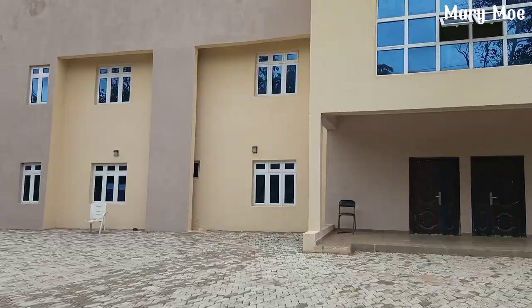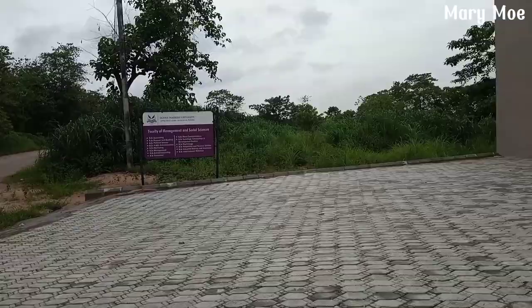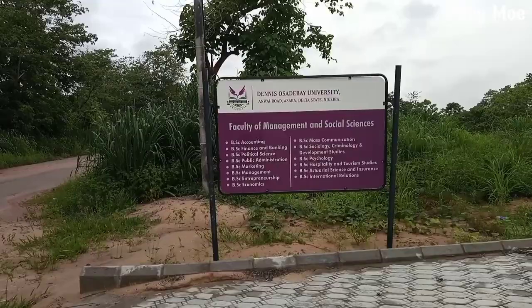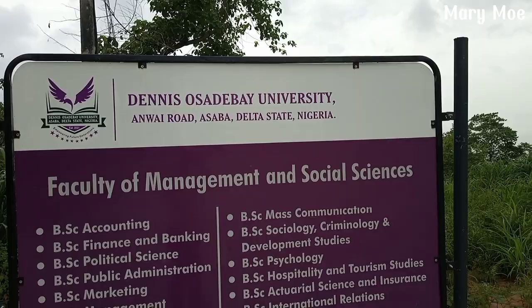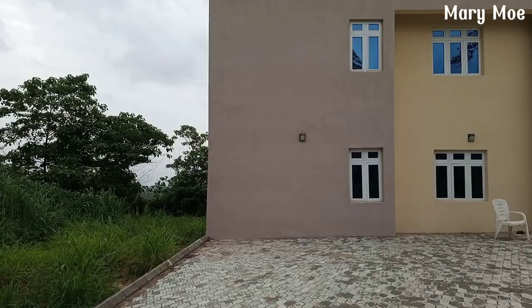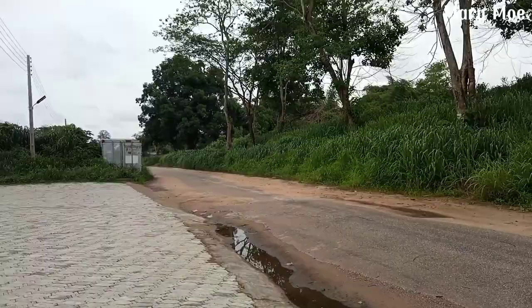I hope you guys enjoyed this video. Let me know in the comment section what you think of this school and what you think should be done. A lot needs to be done. This is what Denis Osadebe University is looking like now, but there are constructions going on and I feel a lot of things are going to change since it's now a university. That building is the Faculty of Management and Social Sciences. I will see you in my next one — please don't forget to subscribe to my channel. I love you guys, bye, peace out.